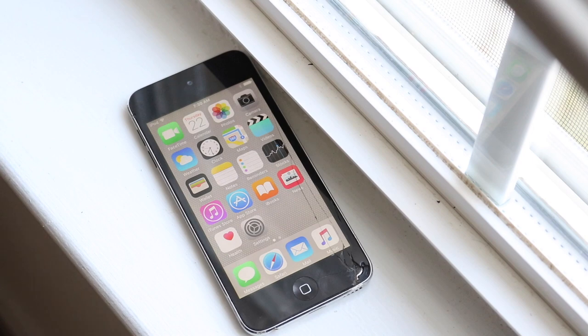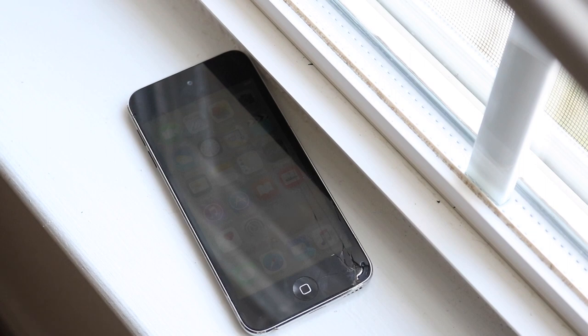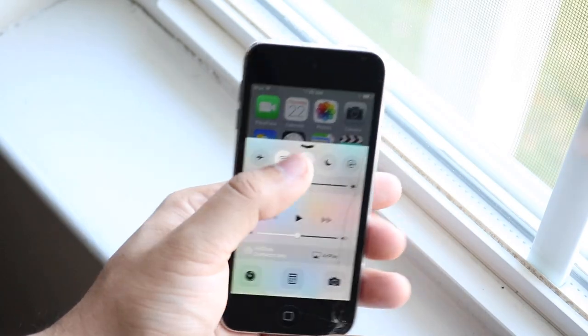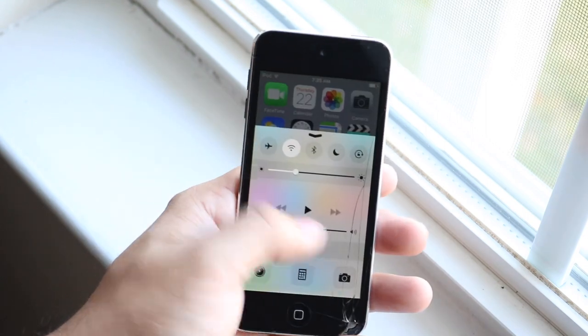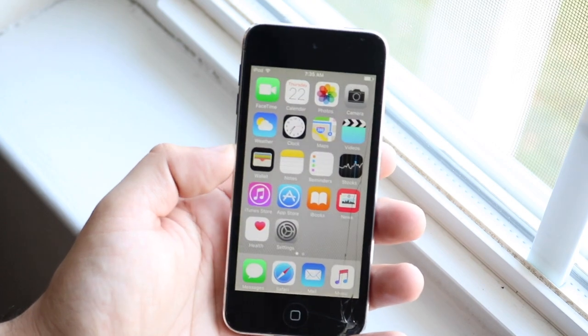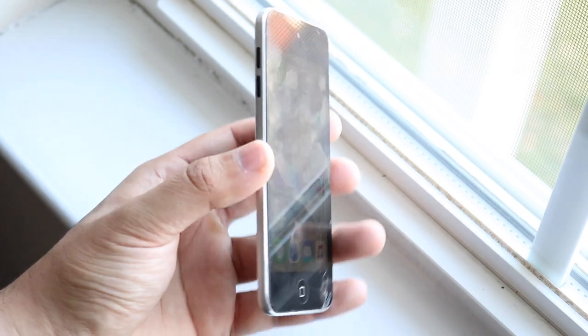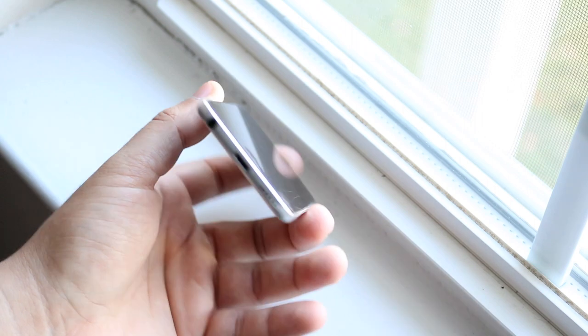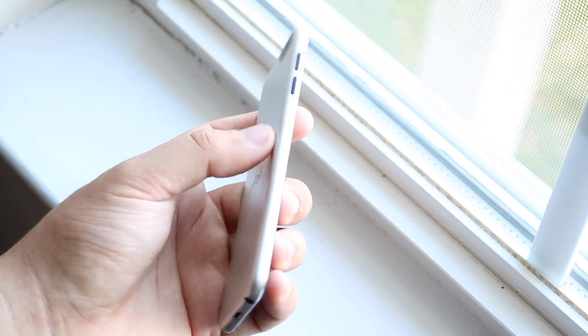Right now we're going to take a look at the iPod touch fifth generation. What's interesting about this iPod is that it has the same chipset as the iPhone 4s — the Apple A5 chip. Interestingly, the iPhone 4s had a 3.5-inch screen while this one has a 4-inch screen. Another device with the Apple A5 chip is the iPad mini first generation, which I recently bought. I'm curious how that tablet compares in performance to this iPod.